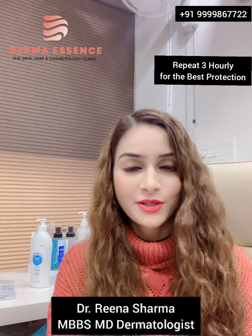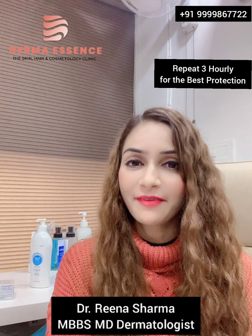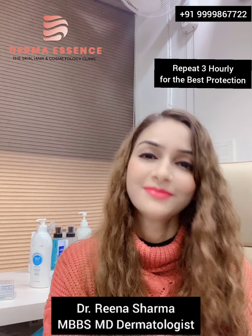Always remember that sunscreen is your first step towards anti-aging as well. I hope this video was useful. Let's promise ourselves that we won't let these harmful rays affect our skin, and we'll wear a sunblock. Thank you.